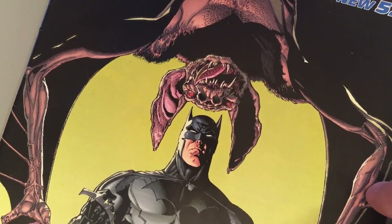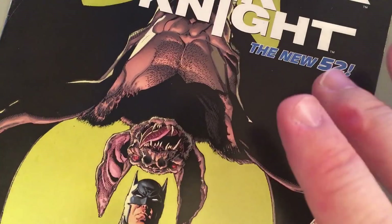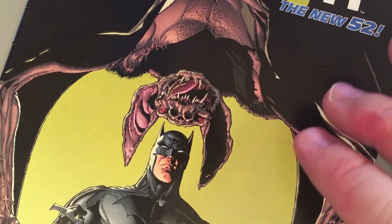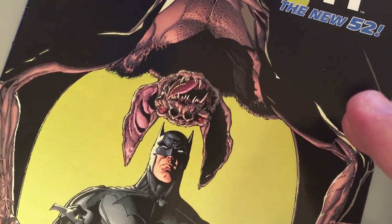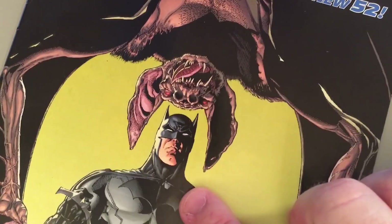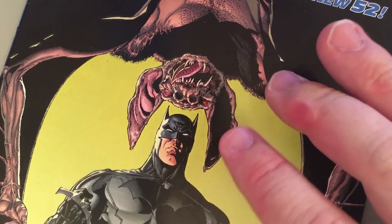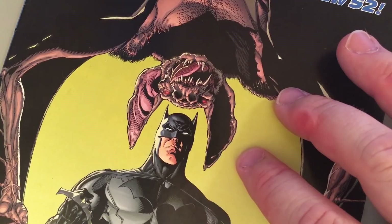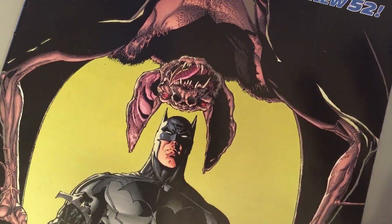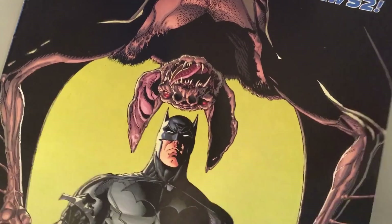I didn't want to draw Kurt Langstrom — I wanted to introduce his father, whom Greg named Abraham Langstrom. Greg chose Abraham because of its biblical implications about fatherhood. I thought it would be interesting to introduce a character who was the exact opposite of Thomas Wayne — both very wealthy Gotham multi-millionaires, but completely different in how they use their money.